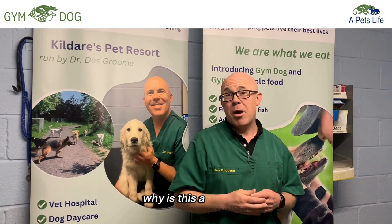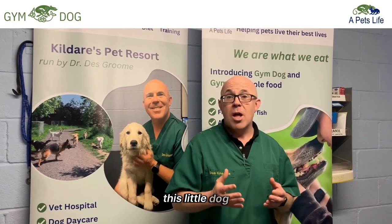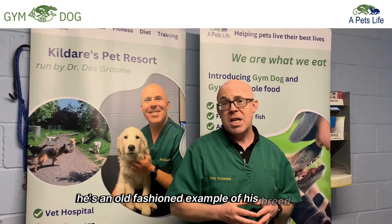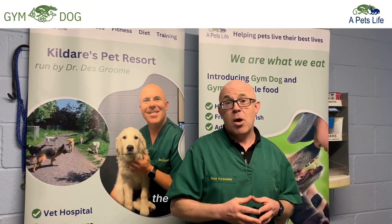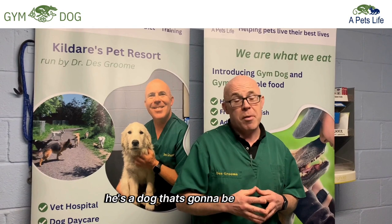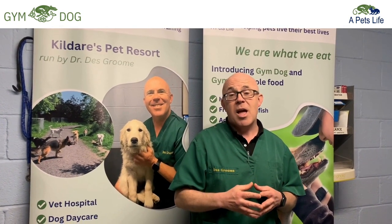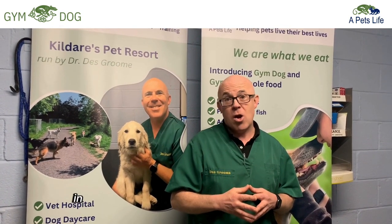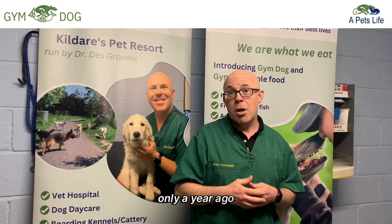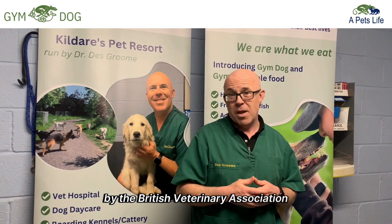Why is this a problem? It's a problem because this little dog — lovely, cute dog that he is — is an old-fashioned example of his breed with, unfortunately, the undesirable deformities. As a double Crufts winner, he's a dog who's going to be bred from, and these traits are going to be perpetuated in contravention of guidelines issued only a year ago by the British Veterinary Association.